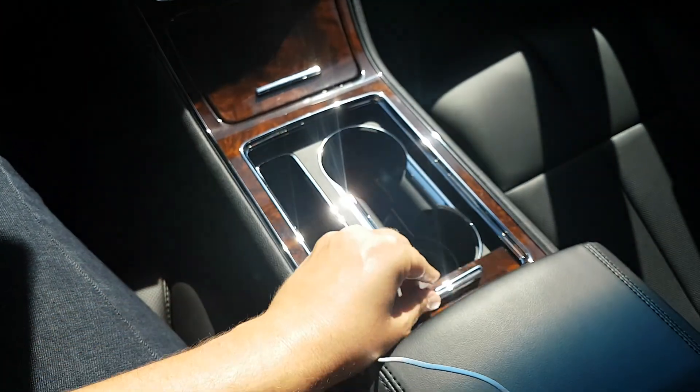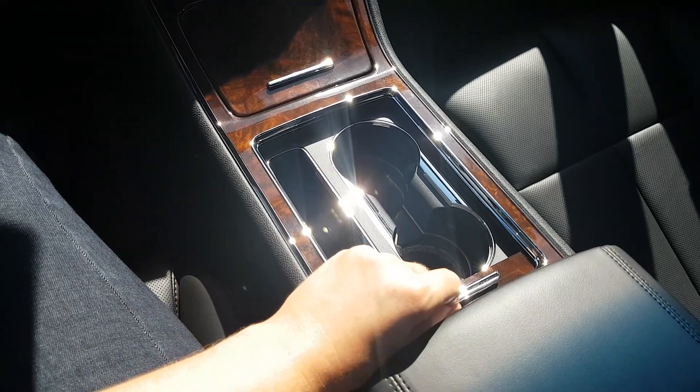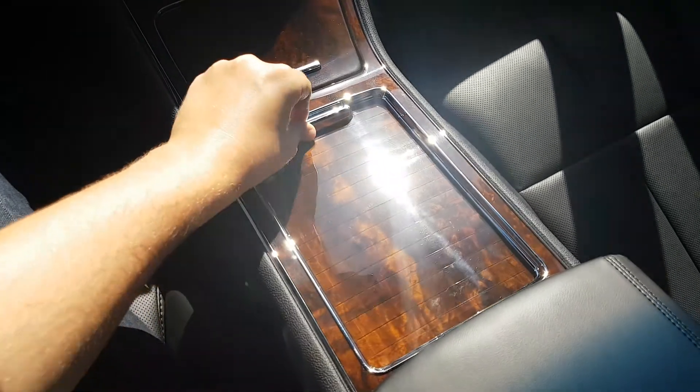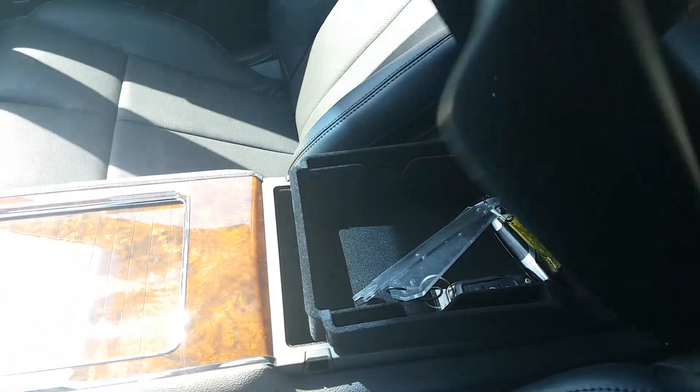Coming in behind that we have a slide cover covering your two drink holders, and then behind that we have a dual level console to give you that extra bit of storage inside this vehicle.